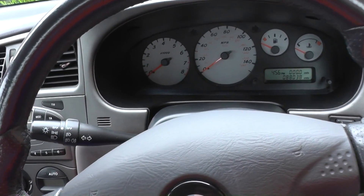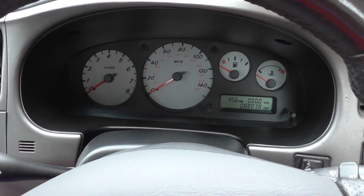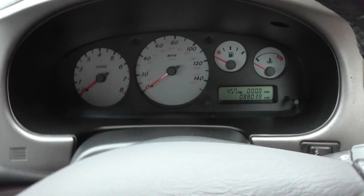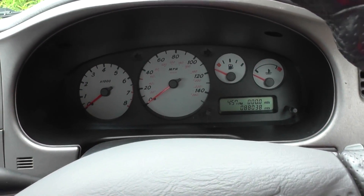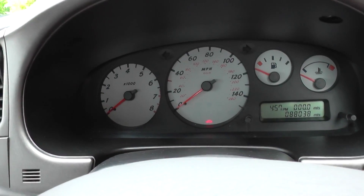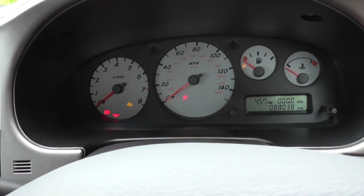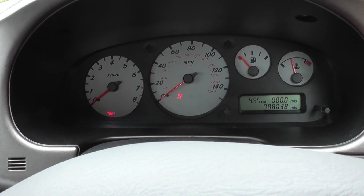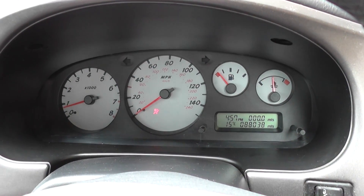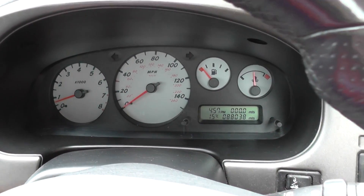We're back in the vehicle now. We have replaced what they call the canister purge volume control solenoid valve, and we're going to start the engine up to see if we have cured the problem. Hopefully we won't get the erratic RPM that we were getting earlier. Now that is great — it seems to be back down to normal idling where it should be.